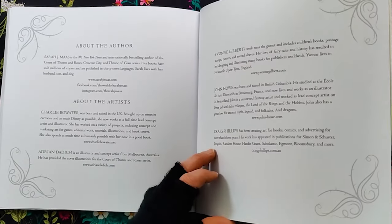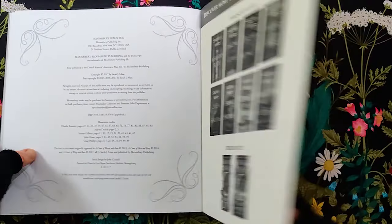So now that you've seen the book, it's time for my personal challenge: Color at First Sight.